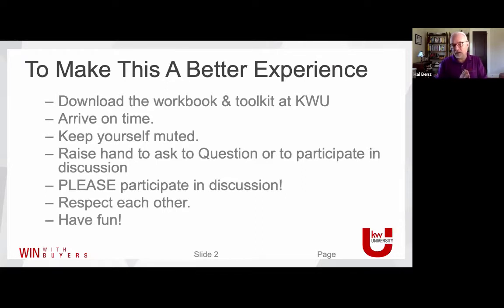Try to keep yourself muted. In the best of all worlds I love a Zoom class totally unmuted, but with 38 people in the room it gets complicated. So you'll be muted as you come in, but selectively unmute because I'd love to hear from you. Raise your hand to ask questions or just unmute yourself. Please participate — there's nothing more unfulfilling than having me just yap away at you for the next hour. The more participation, the better. Respect each other and have fun.